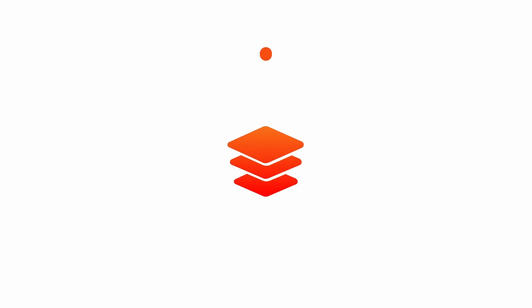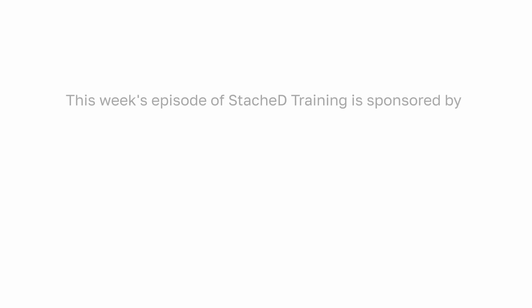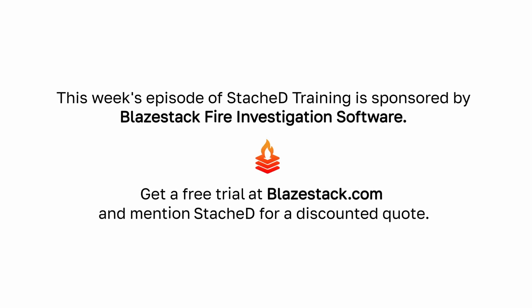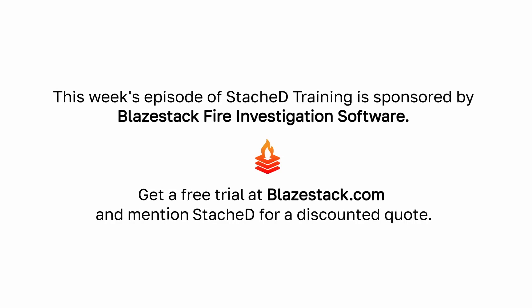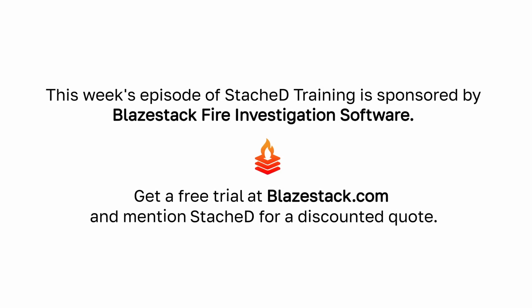This video is sponsored by BlazeStack Fire Investigation Software. BlazeStack is a fully featured fire investigation case management platform that arson and fire investigators rely on to log, document, and report fire investigations. Get a free trial at BlazeStack.com and request a quote using the discount code STASHED.